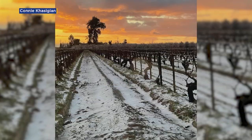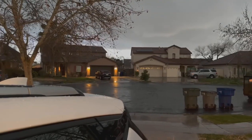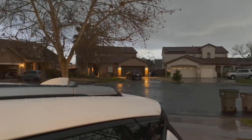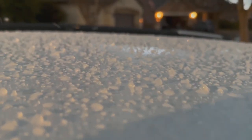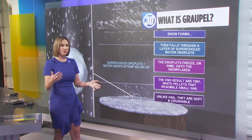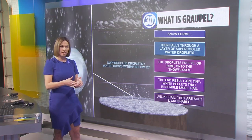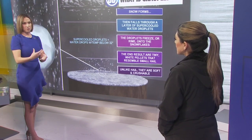Streets, backyards, even vineyards covered in white across the valley after the latest winter storm. The white stuff is softer than hail, but not quite snow. What fell from the sky across the valley Wednesday night grappled a lot of us. People were kind of getting confused between hail and snow, and it's kind of the middle ground between the two. Action News meteorologist Madeline Evans explains the difference.